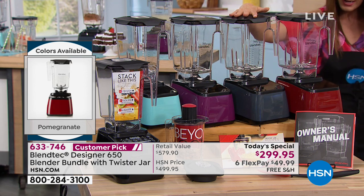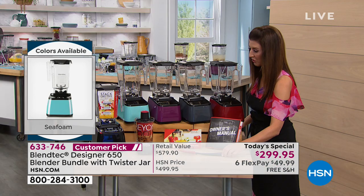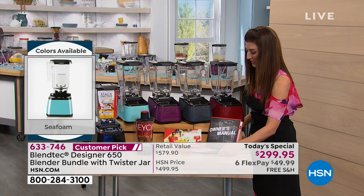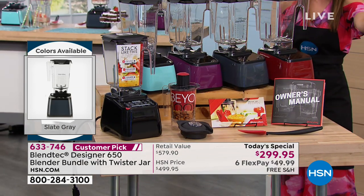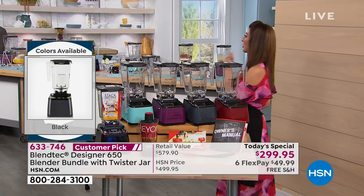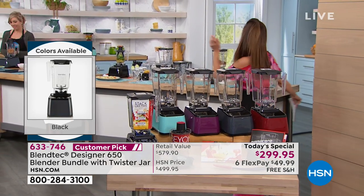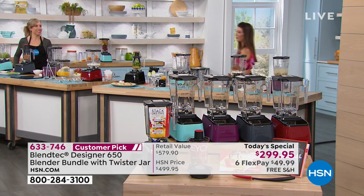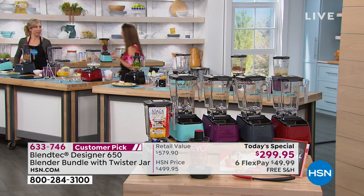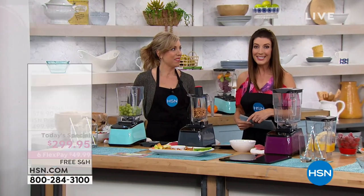We have the gray, we have the pomegranate, and you're also going to get all these fabulous extras: the lids, the spatula, the guide, and the warranty — which, by the way, is not one year, not two years, not three, four, or five years. Not even a six-year warranty. It's an eight-year warranty from our friends at Blendtec.